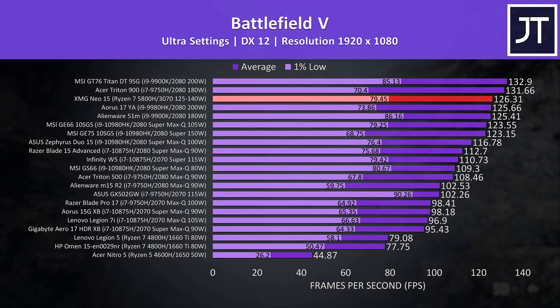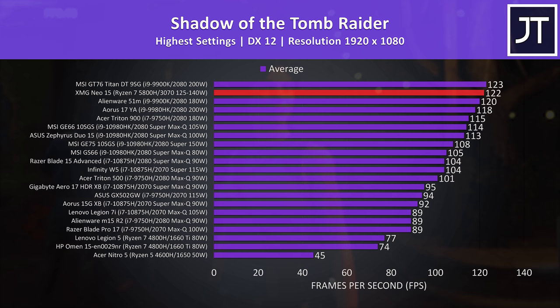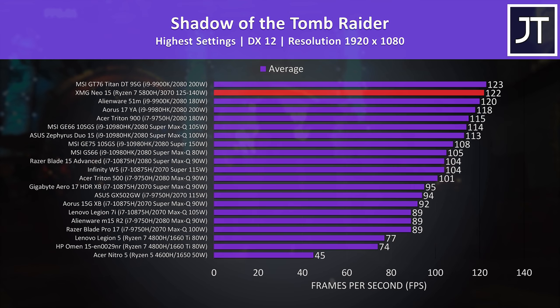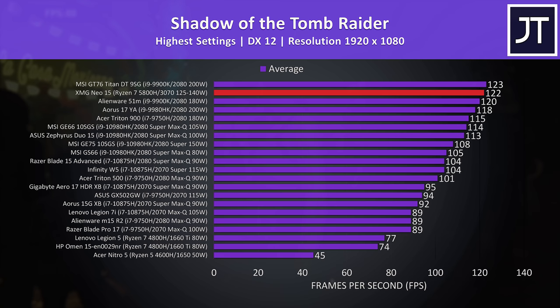In Shadow of the Tomb Raider, this new hardware combination moves up one position relative to the same laptop selection. It's actually beating the 180 watt RTX 2080 and i9-9900K desktop processor in the Alienware 51M just below it, and it was only beaten by one frame by the far thicker MSI GT76 Titan with a desktop 9900K and 200 watt 2080 — making this a very impressive result.